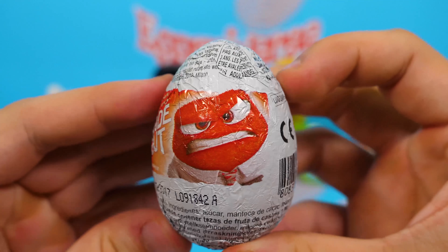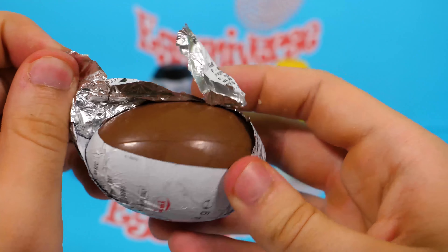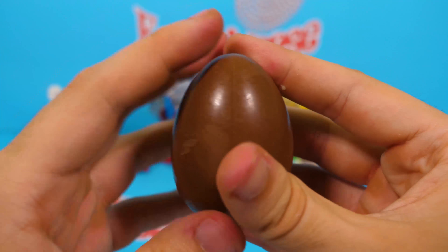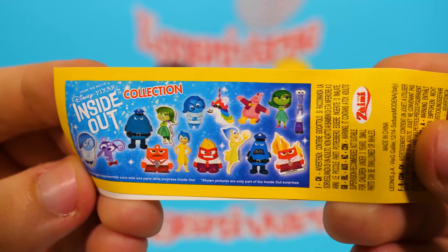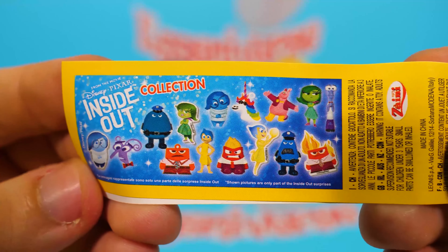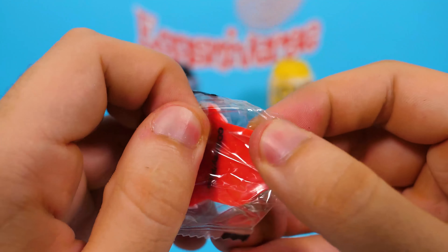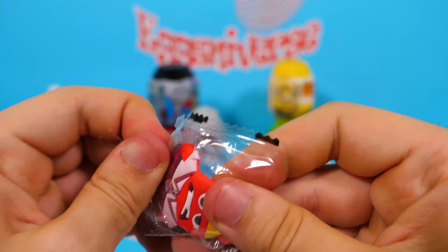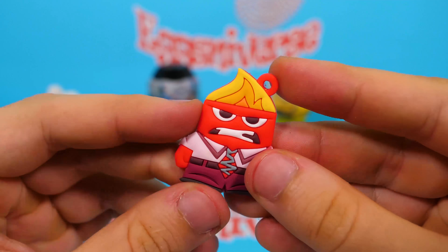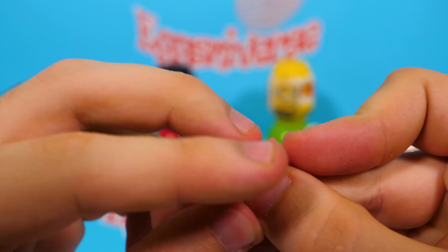This one is from Inside Out — Shake Shake! This is a chocolate egg. This is the whole collection from Inside Out. Let's open the package. Wow, this one is Anger from Inside Out — he's a red guy and it's made from rubber!